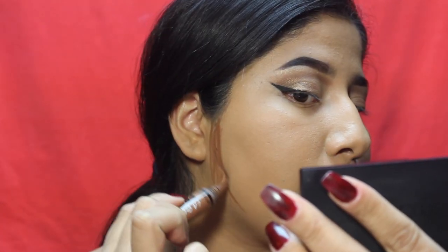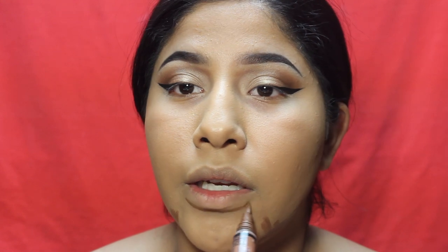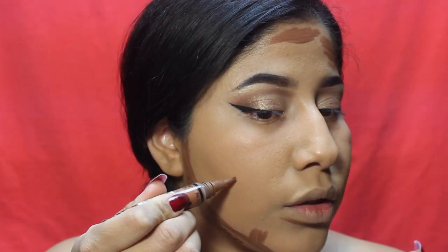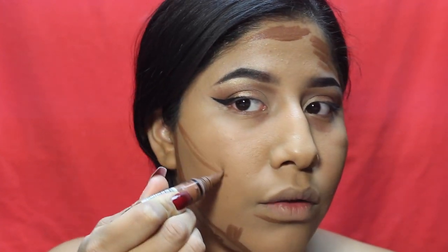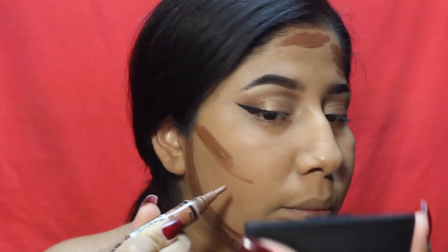I'm going to bring in my chin here — it's a little bit rounder — so I'm just going to conceal and create a line. She has really good cheekbones; looking at a picture where she's looking straight at the camera, her cheekbones are definitely more up here. So I'm going to carve those out and bring my cheekbones up a little bit.